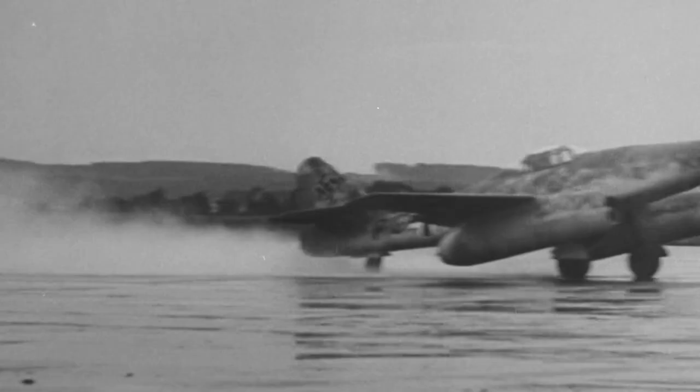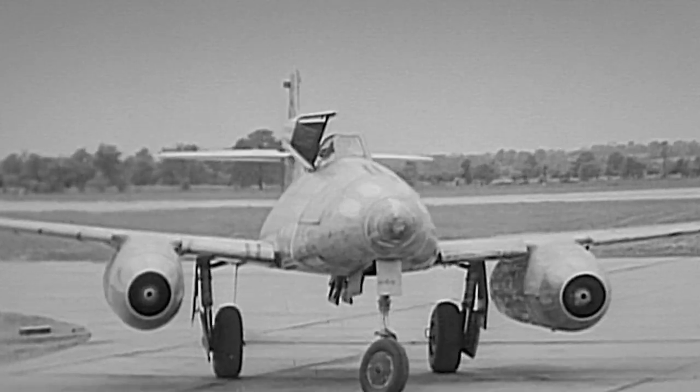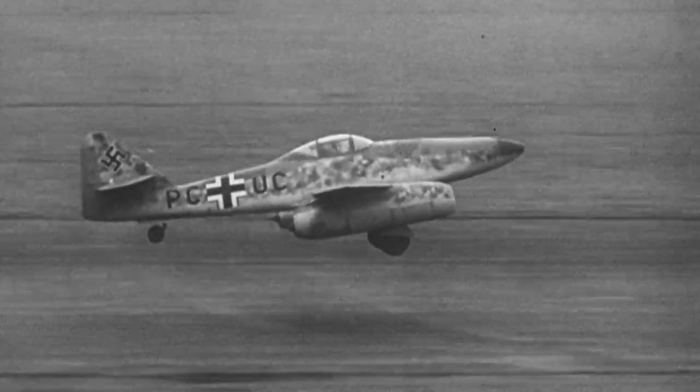The ME-262 is a single-seat fighter-bomber with two turbojet units underslung and four 30-millimeter guns grouped in the nose of the fuselage. The Swallow flies over 500 miles per hour — faster than any Allied fighter currently in service.